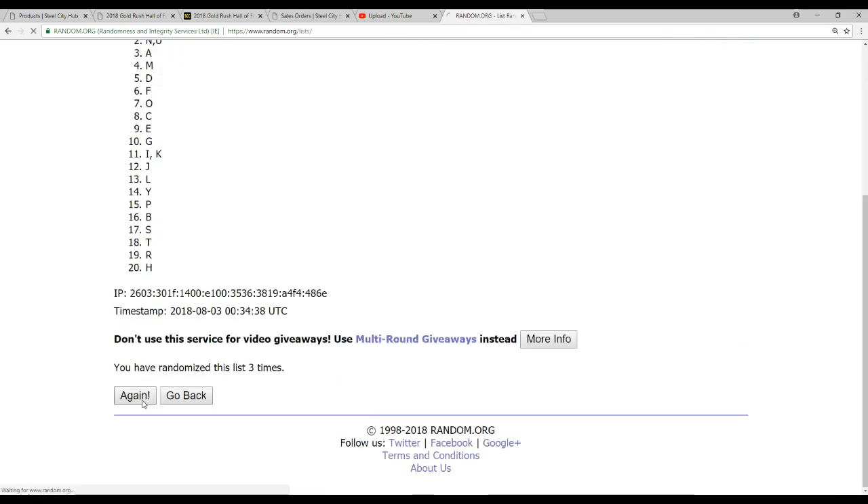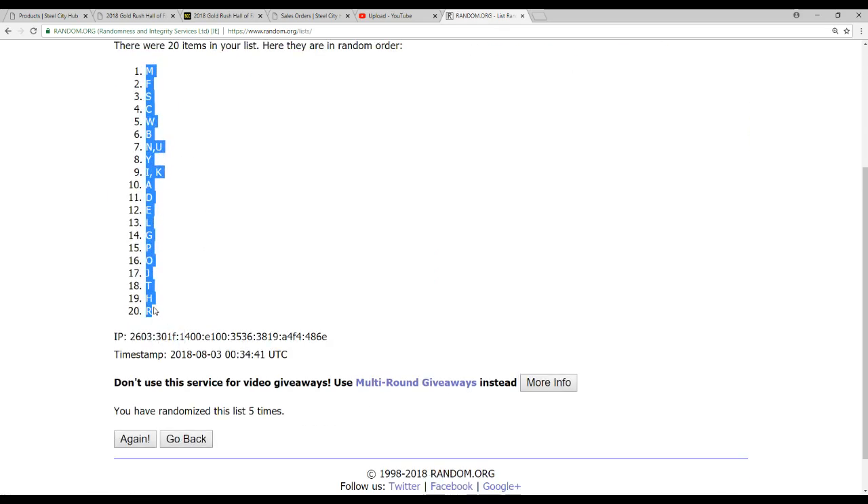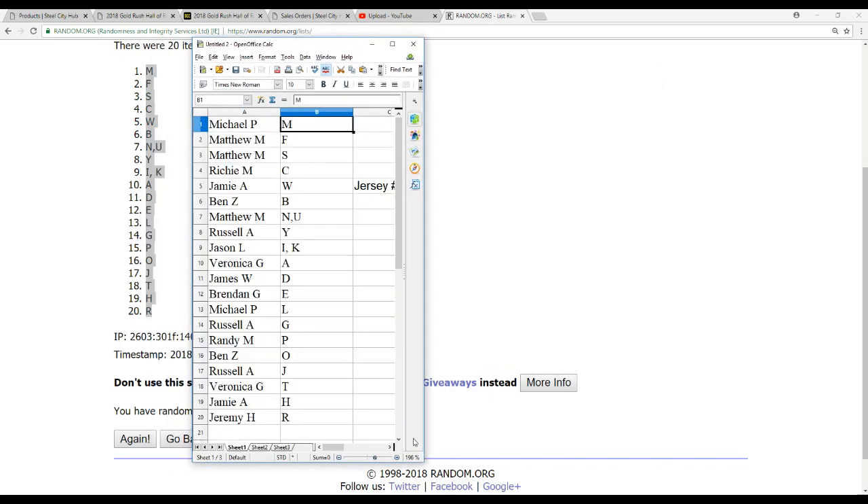Five times on this. I'm going to show you guys the list here: M on top, R on the bottom. I'm not going to read them off, because we will be checking this list to see who gets what as we pull. There is our list.